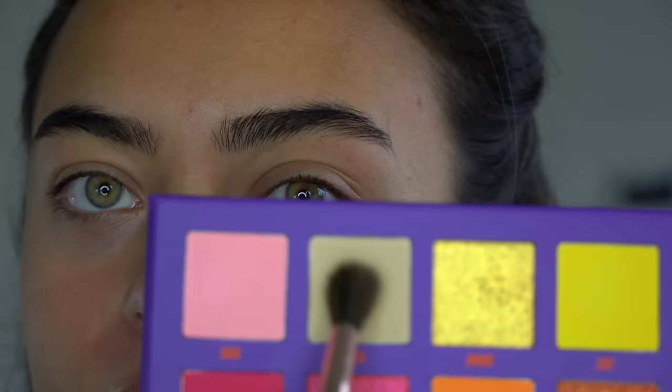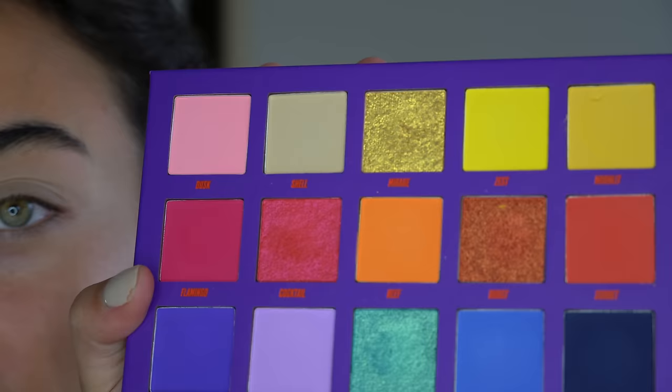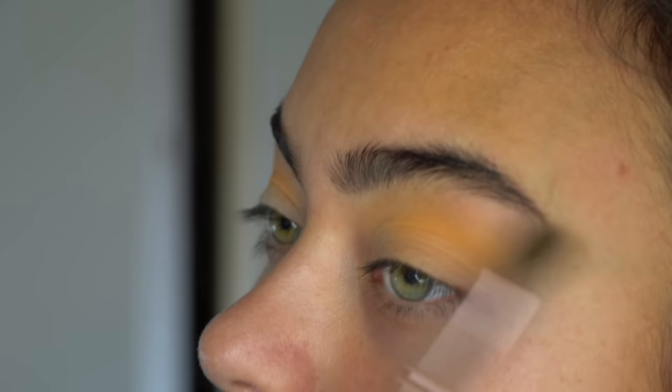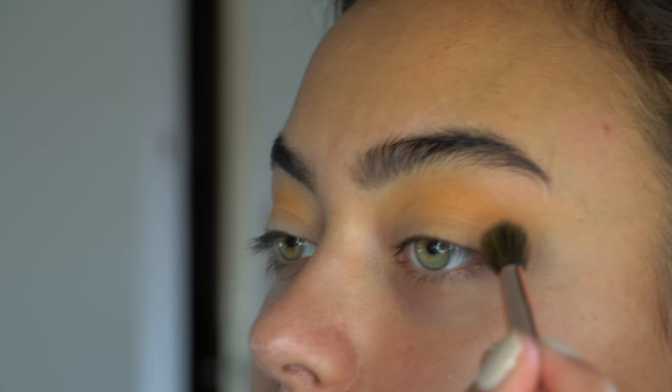Sorry for my eyebrows — I know they're looking a little crazy. First I'm gonna go in with the color Shell, which is kind of my base color. I'm just gonna pick it up and apply this onto my whole entire eyelid into my crease, everywhere. Next I'm gonna go in with the color Reef and use this as my crease transition shade, just packing it into the crease for a little bit of color and warmth. Then I'm taking Canyon, this dark brown color, on my blending brush and focusing it into the outer part of my crease and the outer part of my lid.